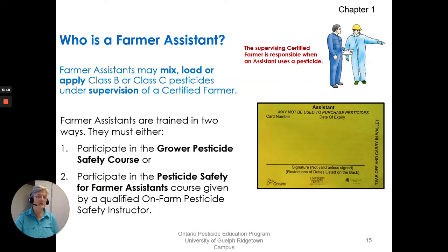Let's go on to farmer assistance. A certified farmer may want to have a farmer assistant help him or her mix, load, or apply Class B or C pesticides. It must be under the certified farmer's supervision, and the supervising certified farmer is responsible when an assistant uses that pesticide. Assistants must be trained — they must either participate in a grower pesticide safety course or participate in the pesticide safety for farmer assistance course given by a qualified on-farm pesticide safety instructor. We have resources for that, so contact us and we'll help you.